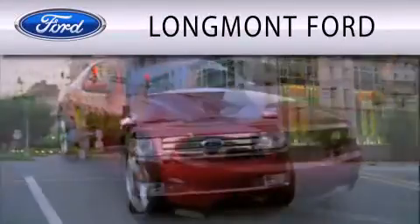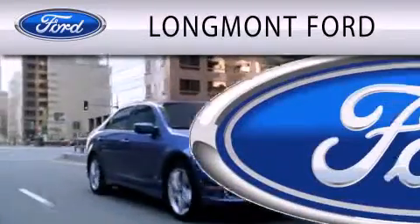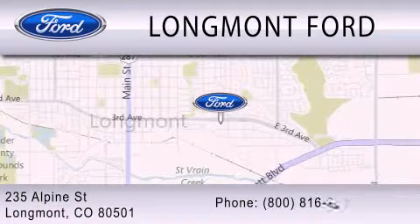Longmont Ford is dedicated to doing everything possible to ensure that the experience you have selecting your next vehicle is as pleasant as possible. We are located at 235 Alpine Street in Longmont.